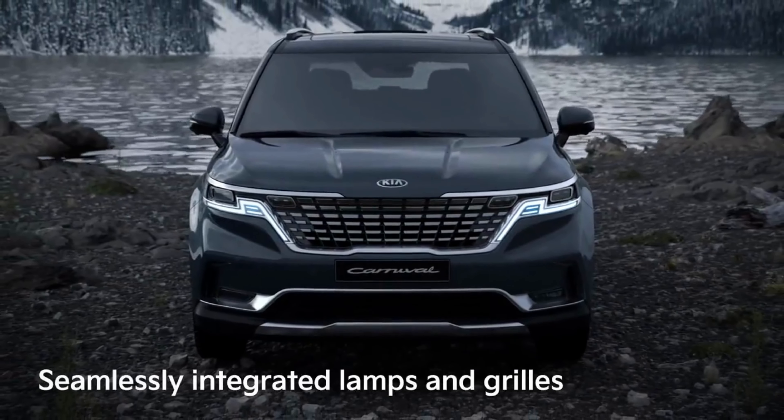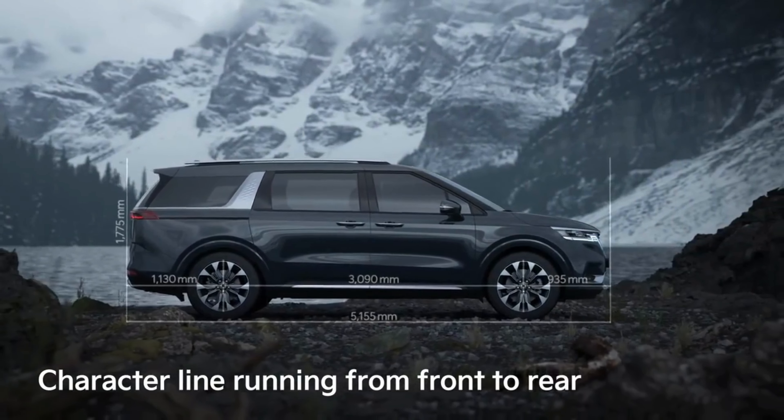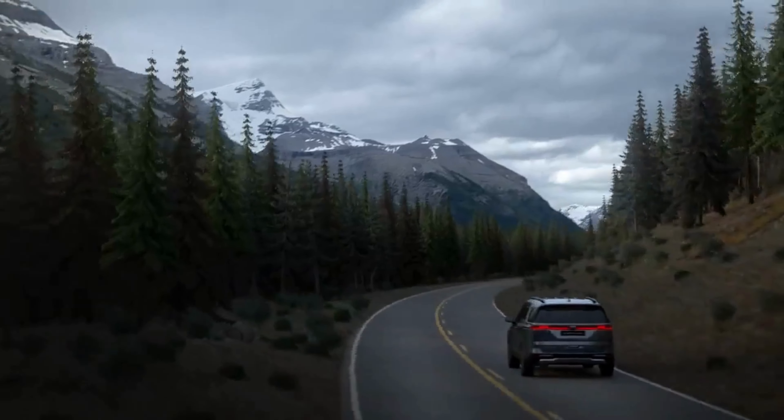It comes with dual LED headlights that seamlessly integrate onto the grille. In terms of width, the car is 5.1 meters wide and has a height of 1.7 meters. It has an 8-speed gearbox which uses the dial type system, and the beautiful 18-inch alloy wheels come as standard.